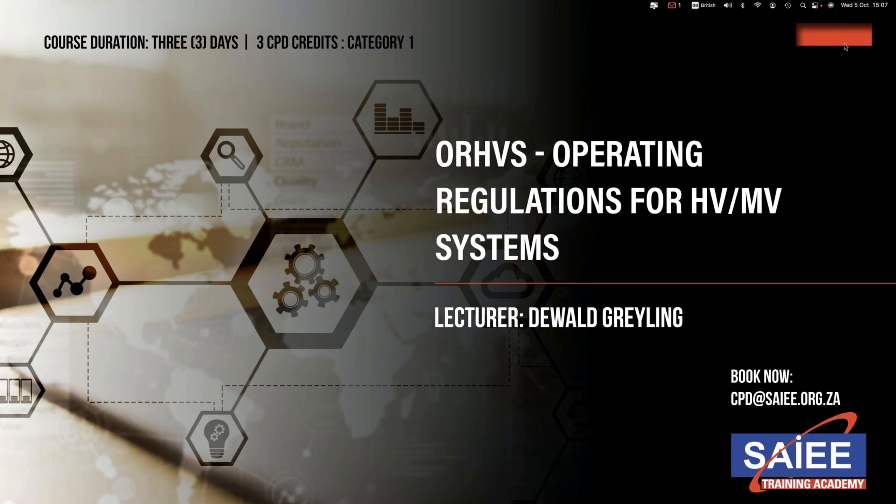Course Outline — Day 1 includes Module 1: Background to the Regulations; Module 2: Access and Supervision; and Module 3: Issue and Use of Keys.